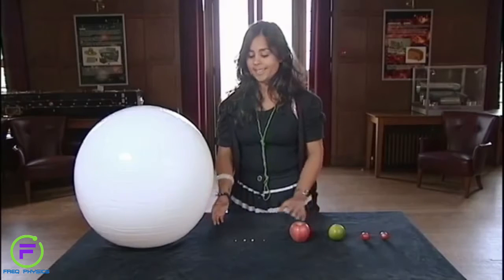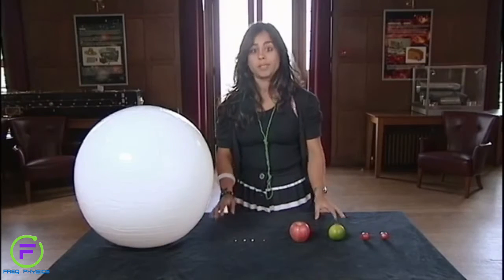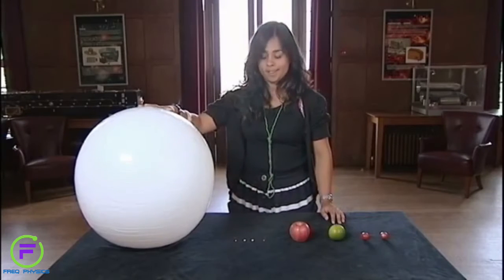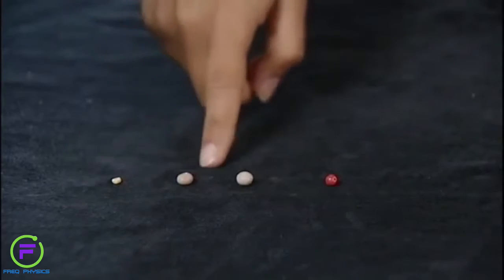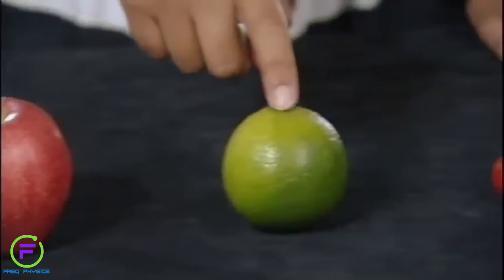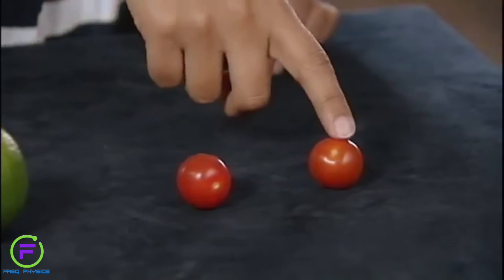What I've got here is a scale model of the solar system using different foodstuffs to represent the different planets. Here we have the Sun, Mercury, Venus, Earth, Mars, Jupiter, Saturn, Uranus, and Neptune. This gives you a rough indication of how big the planets are in relation to each other, but it doesn't tell you how far away they are from each other. I really want to show you this because then you'll see how amazing it is that we sent a spacecraft from Earth to Saturn.